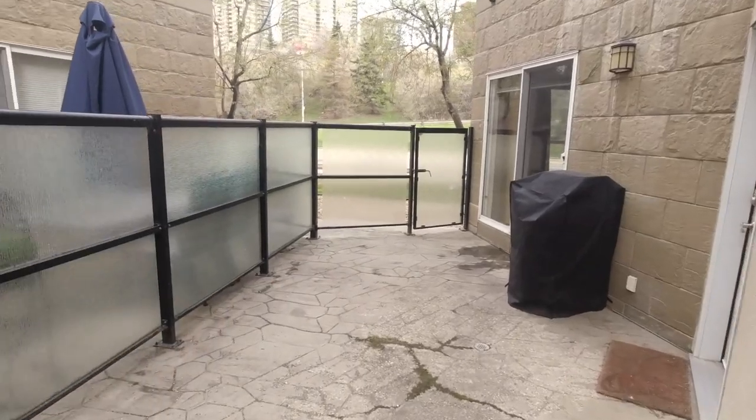Here we are at Rossdale Court on the patio of Suite 112. You know what's also sweet about this suite? This patio. There's plenty of space for patio furniture and it includes a gas barbecue outlet.